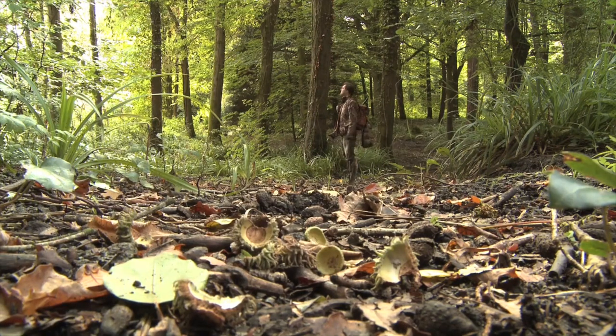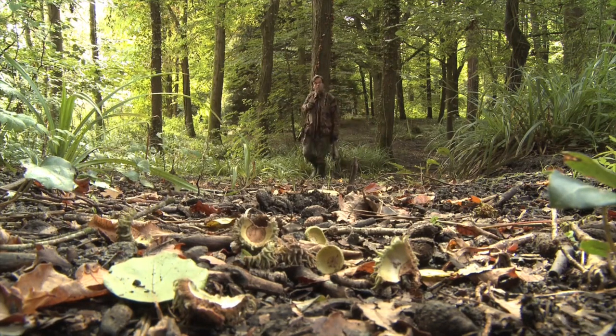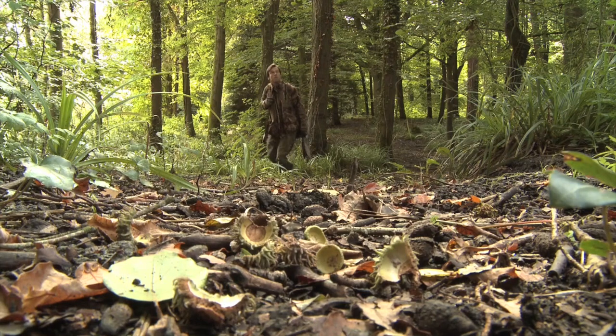With one in the bag I continue on through the woods, remembering to make those frequent stops to scan the treetops and woodland floor for signs of squirrels. I catch a brief glimpse of a bushy tail, but this one isn't hanging around to offer me a shot.